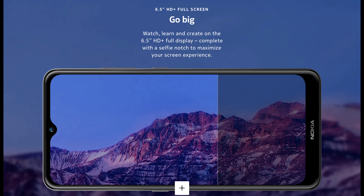Nokia has announced the Nokia 2.4 in India, which is the successor of the Nokia 2.3. In this video, I will be showing you everything you need to know about this brand new budget device.